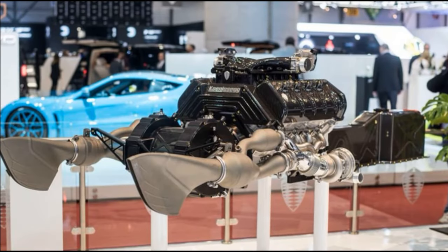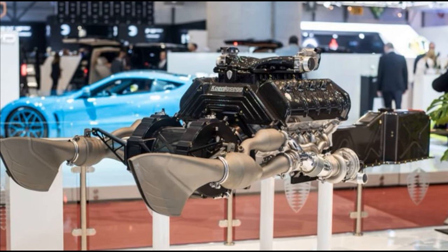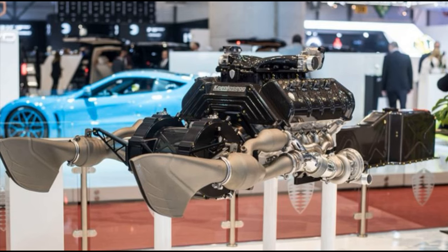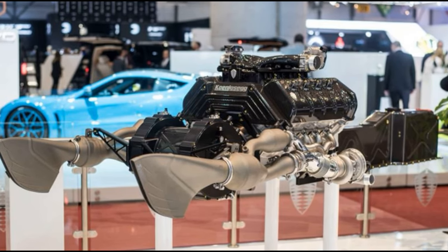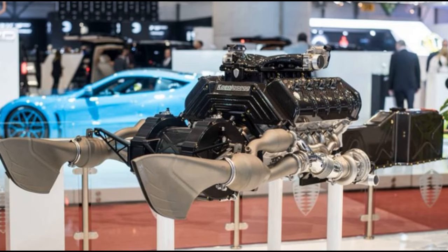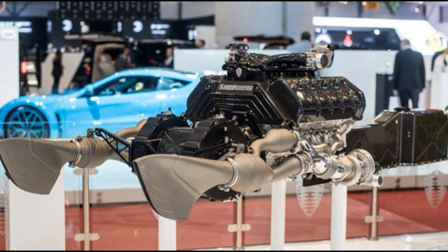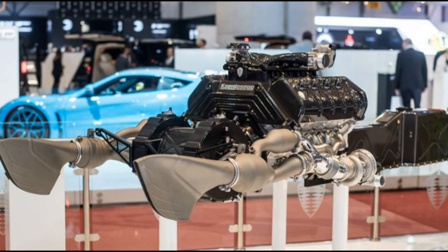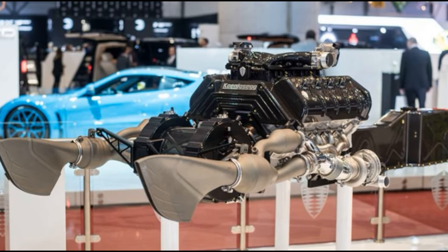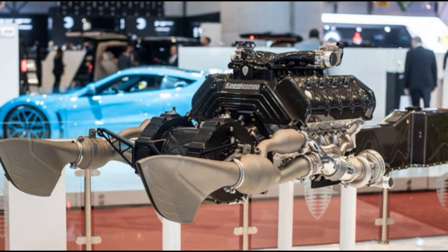While a 5.0-liter displacement and an 8-cylinder block are not groundbreaking on their own, Koenigsegg's engine stands out in terms of performance and innovation. In the early days, Christian von Koenigsegg started with a supercharged 4.7-liter engine sourced from Ford for the CC8S model but found it lacking in excitement. After years of meticulous refinement, Koenigsegg's current 5.0-liter V8 is a marvel capable of producing up to 1,300 bhp without any electrical assistance, weighing around 200 kilograms. In terms of both size and weight, Koenigsegg has achieved something truly remarkable.